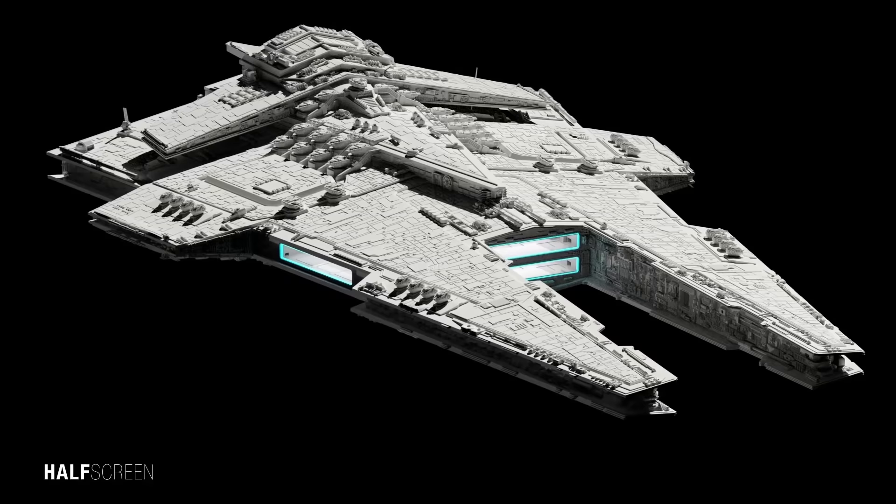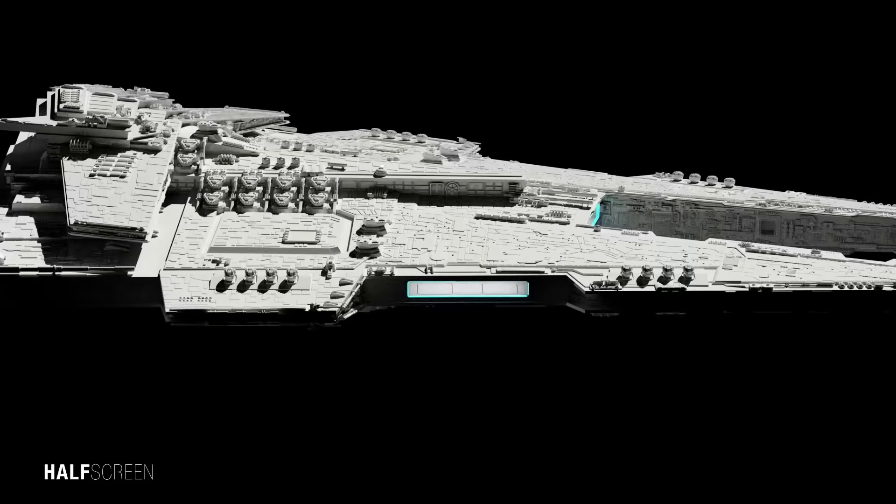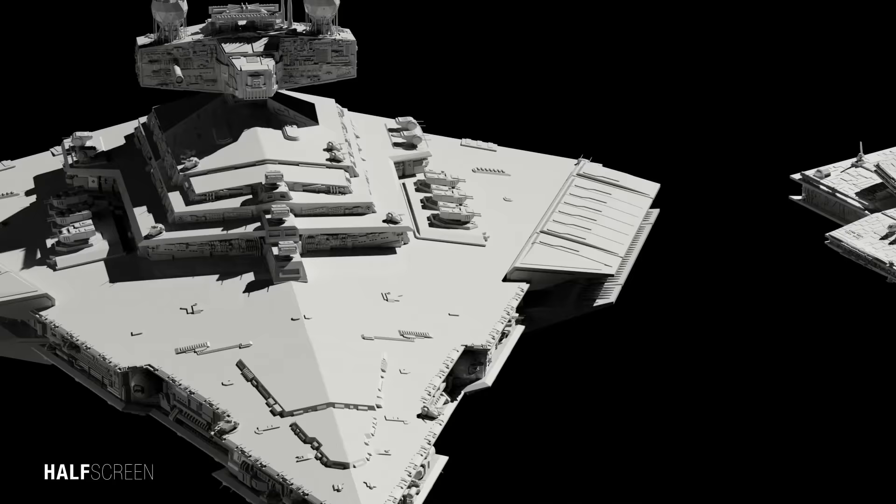The epitome of Imperial destructive power, the Dreadnought was one of the best armed ships in the Imperial military. Its wedge-shaped design is typical of Imperial warships but its technology was strictly state-of-the-art. Between the two prongs was one of the ship's hangar bays, with both hangars protected by force fields. In addition, two hangars were located on either side of the ship.